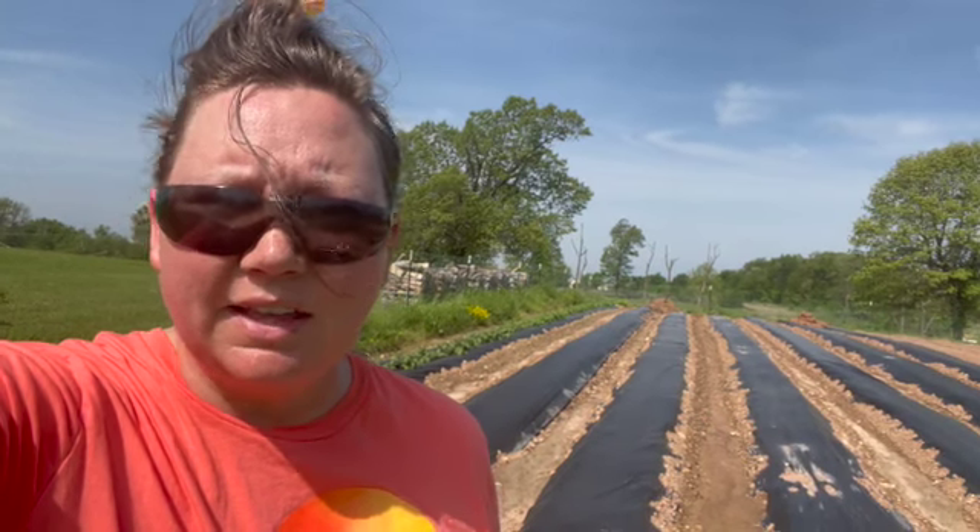Good morning everyone, today is tomato planting day. It is May 11th of 2022 and it is hot, hot. We have about a hundred tomato plants that we're going to put in the garden in this row right here, and we're just gonna get after it. I'm going to start setting them out on the row first and then we will start digging.